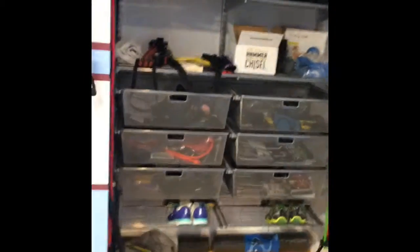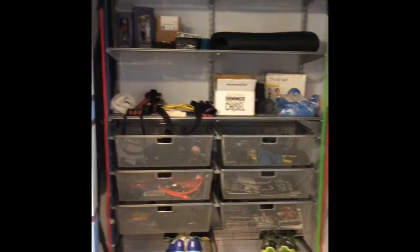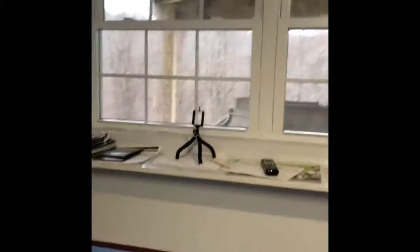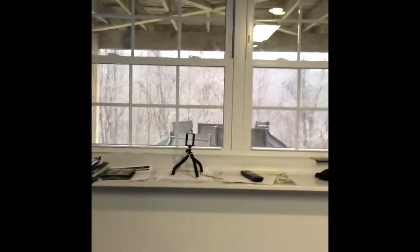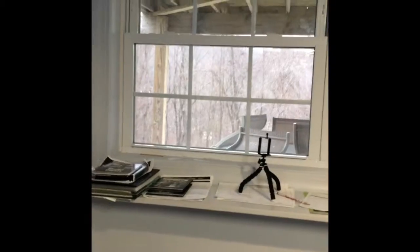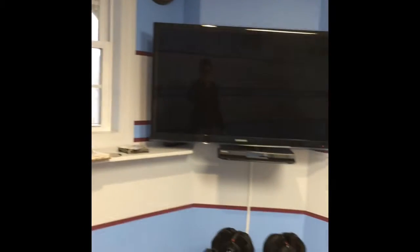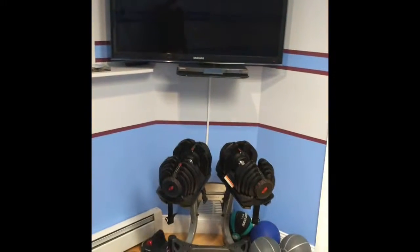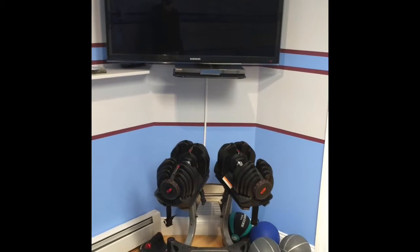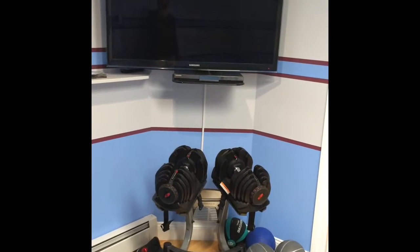Here's our closet for storing all of our workout gear, nice and neat. And you can see that's the underside of our deck — it's a walkout basement. And then there's all of our workout stuff. Here's my television, my husband's Bowflex weights, or whatever those things are called.